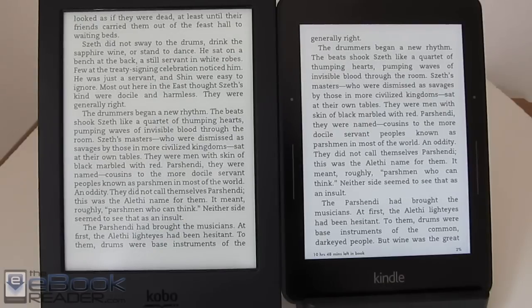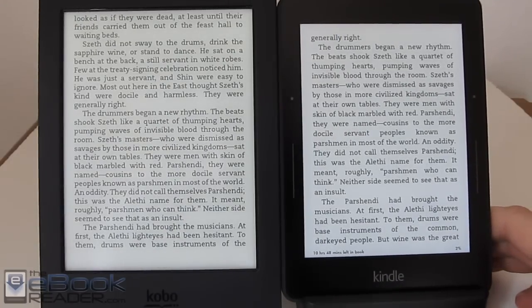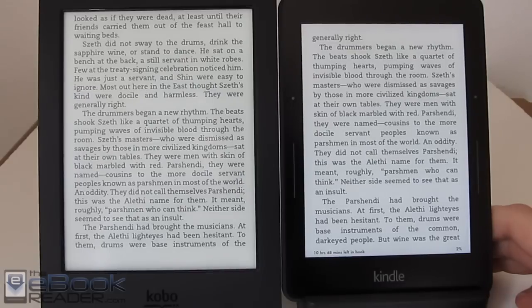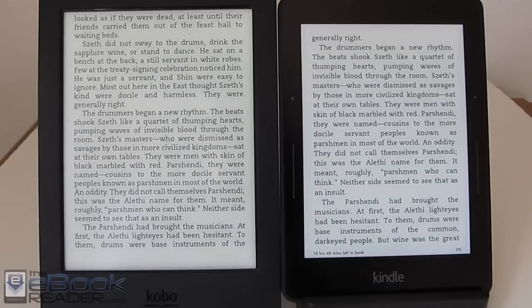I'm going to wrap up the review here. Check out theebookreader.com for additional information, full reviews, and comparisons between other e-readers on the market. Thanks for watching and have a good day.